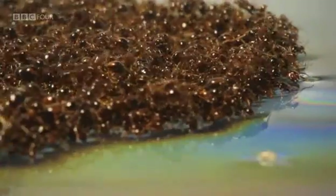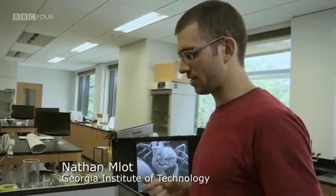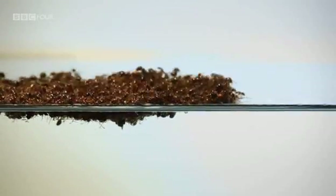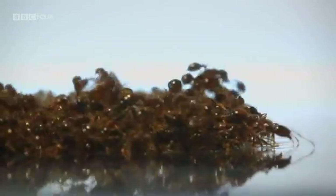One of the big questions people ask is what happens to ants on the bottom — do they drown? The answer is no. They essentially remain dry. Even those ants that break through the surface tension of the water and are fully submerged trap a layer of air around their bodies, so they can still breathe.